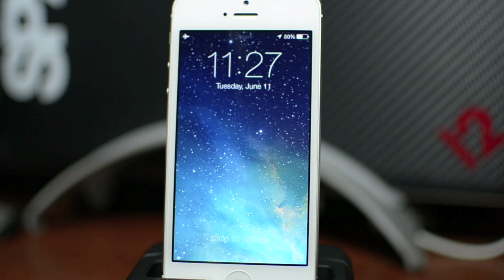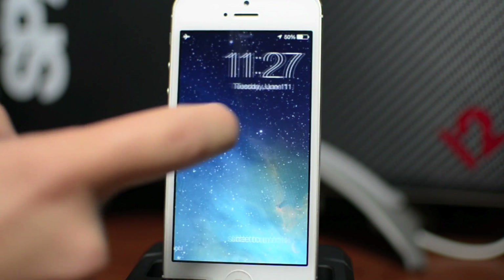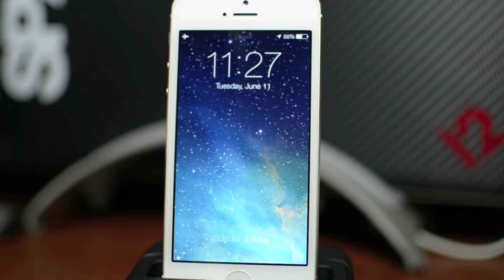As you can see, the slide to unlock is a lot different. There's no knob now — you can actually slide over from anywhere on the screen, which is really handy because you don't even have to look. Just slide on your screen and then you can unlock your device.